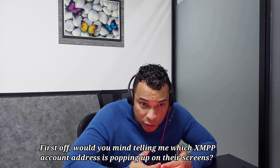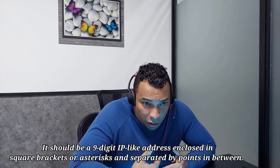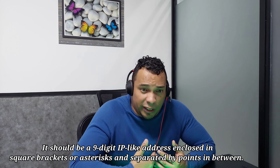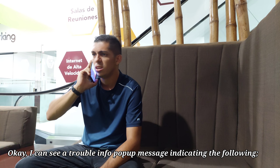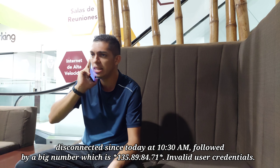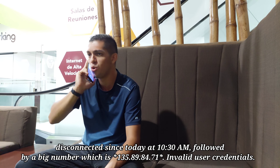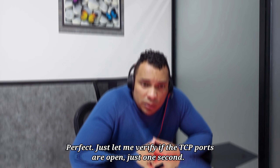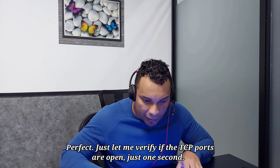Don't worry, I'll take care of this issue right away. First off, would you mind telling me which XMPP account address is popping up on your screens? It should be a nine-digit IP enclosed in square brackets or asterisks, something like that, with dots in between. I can see a pop-up message indicating the following: disconnected since today at 10:30 AM, followed by asterisk 135.89.84.71 asterisk — invalid user credentials.